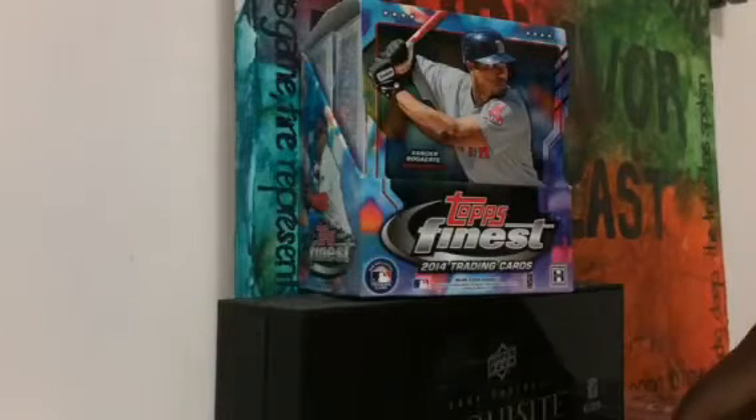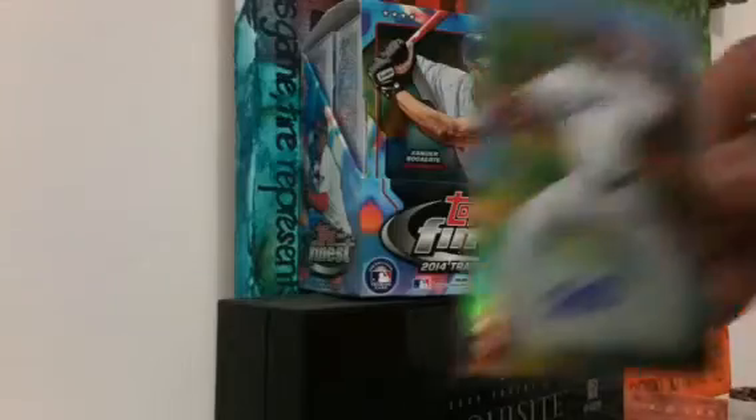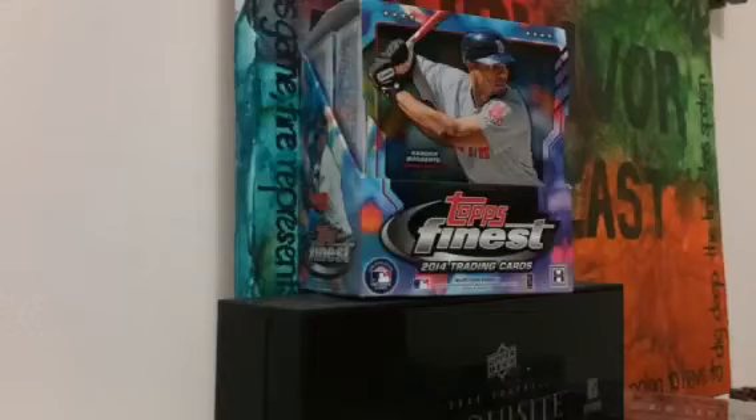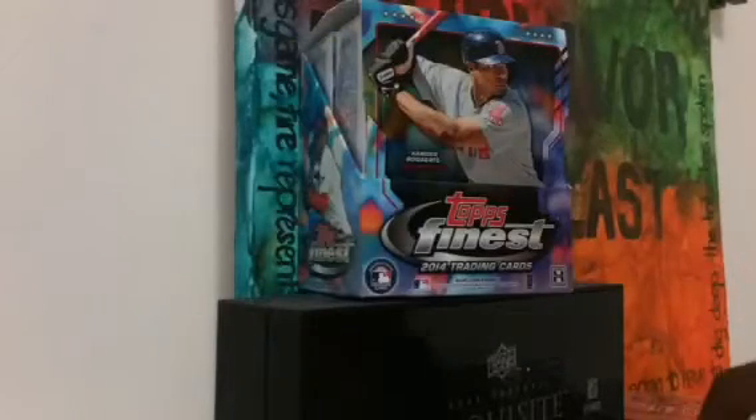I'm going to quickly go over what that box brought. The first auto that I pulled — not so good — Onoleki Garcia, on-card rookie auto. I'm just going to flash through some of the rookies that I got. Jimmy Nelson of the Brew Crew. We have Billy Hamilton. I love these cards. They're bowed again this year, which sucks, but the way they look is really nice. Old school insert look.